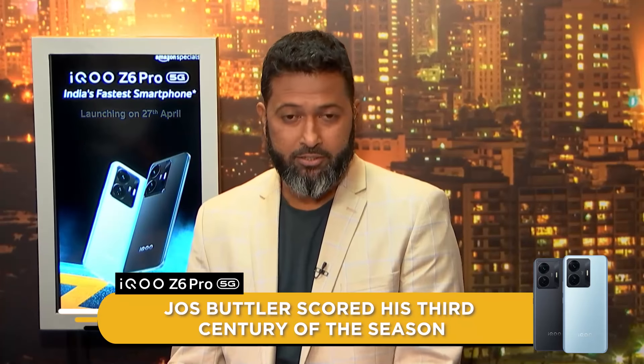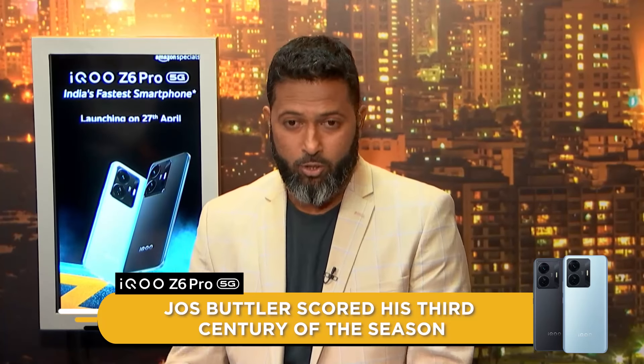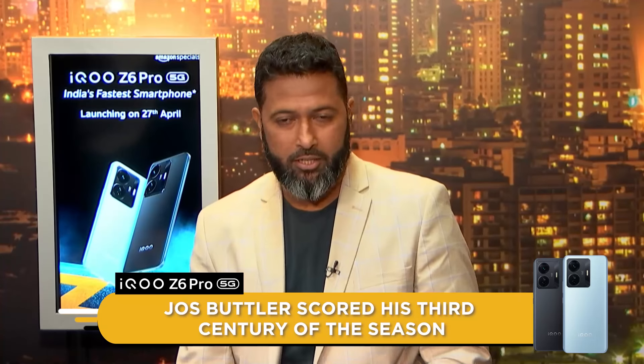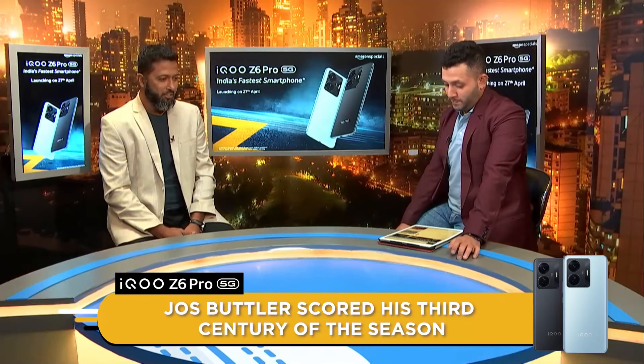You might as well give it to him, Wasim Jaffer, because he is just taking his game to another level — 116 today, and again without breaking a sweat or hardly a shot wrong. Jos Buttler's wicket is the most prized wicket at the moment in the IPL, and scoring runs looks like fun to him. Literally in seven games he's got three hundreds, and Rajasthan Royals is just running on his shoulders, especially the batting — just outstanding.